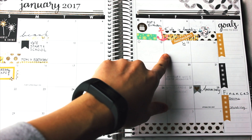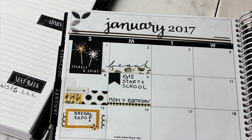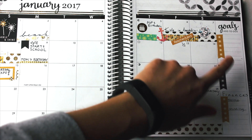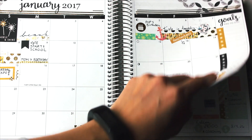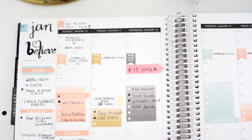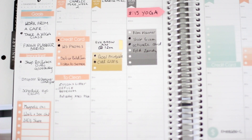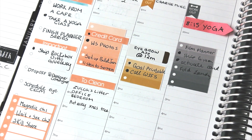I use the monthly spreads to track different events, birthdays, when Kyle is away for the navy, our anniversary, and my finances. On the right-hand side I'm going to put the current books I'm reading, TV shows I'm watching, and personal goals. This is how this week looks, and I really like how it turned out — it's a nice visual way to see what I have to do.